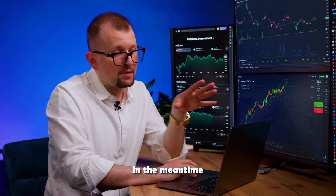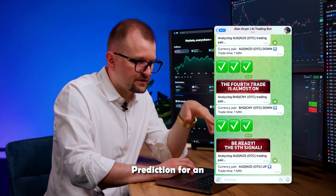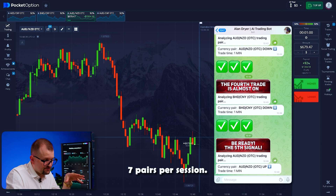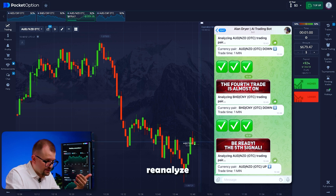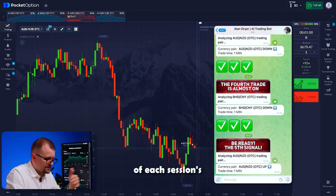Moving on to the next trade, waiting for the bot. In the meantime, I'll add all our pairs and pin them to the top panel. The bot is analyzing the Aussie-Kiwi pair. Opening the chart — prediction for an upward movement, I'm in. The bot trades no more than 7 pairs per session because only a select number of pairs have the highest profit percentage — 92%. The charts the bot has already analyzed are easier to reanalyze, so the bot works faster and can process more information.